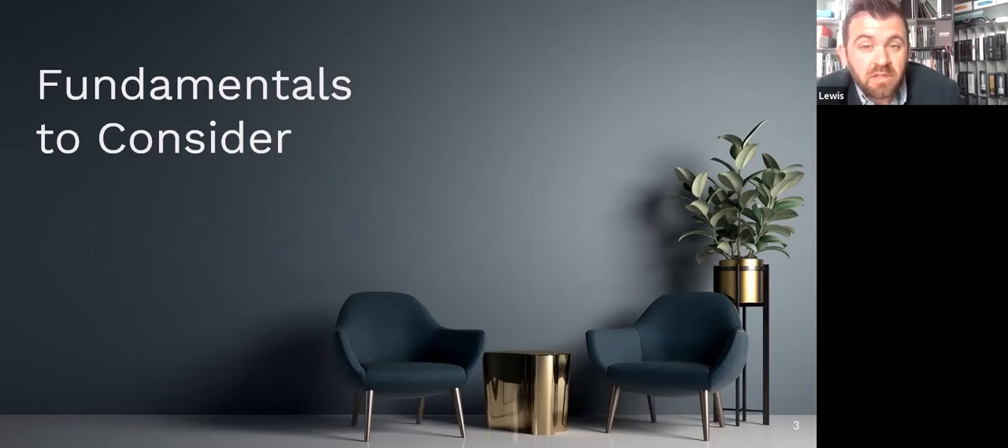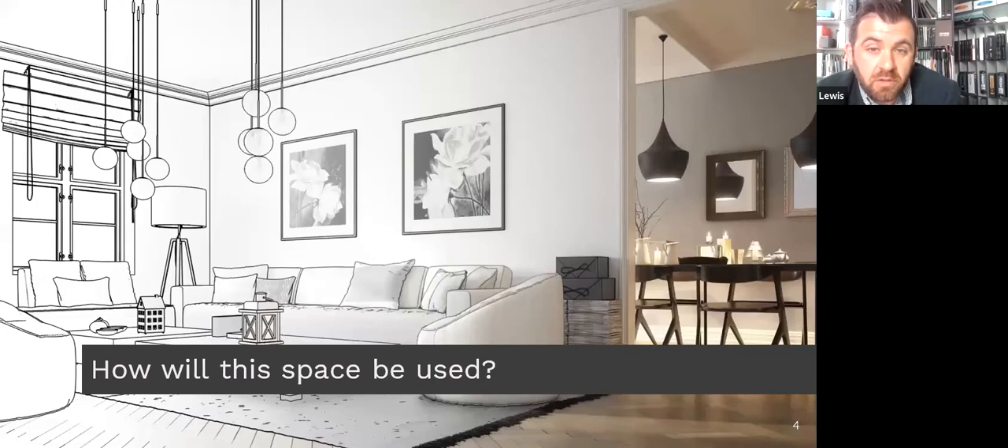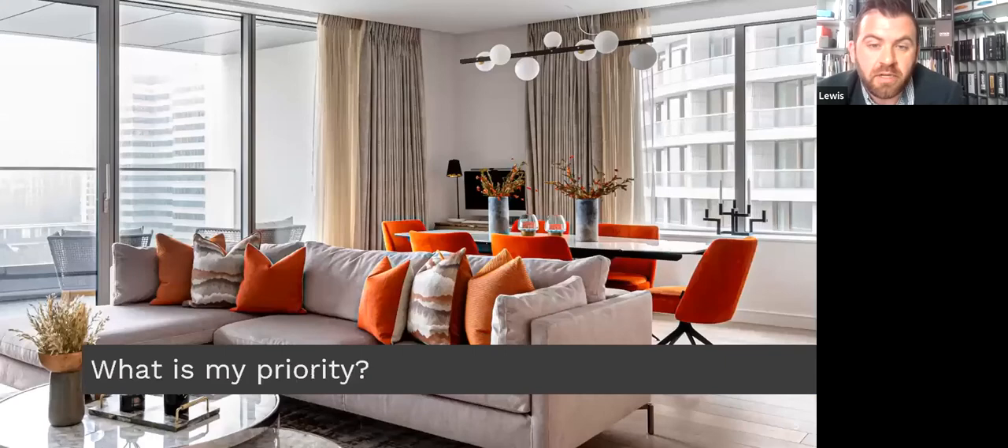You'll want to start by asking yourself: how will this space be used? Map out which activities take place and how each area is going to be used. Make sure all the needs are accommodated and think about non-essentials you'd like to incorporate, either for yourself or to differentiate your property from the competitive lettings market — maybe a dedicated working space from home or an open plan layout to host dinner parties.